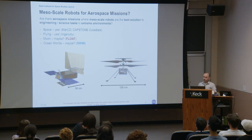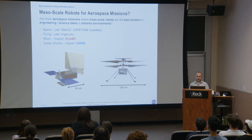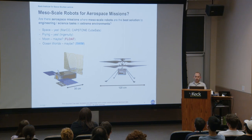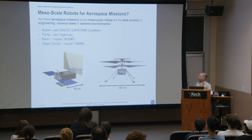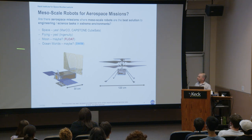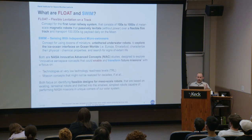The question on my mind over the past few years has been: are there aerospace missions where mesoscale robots are not just feasible, but actually the best solution to perform engineering or science tasks in extreme environments? For space, the answer is yes — we have CubeSats, increasingly capable, sent to Mars with MarCO, with Capstone headed to the moon. For flying robots, Ingenuity is on the upper end of what I'd consider a mesoscale robot, and it's performed amazingly well on Mars. Float may show promise for mesoscale robots on the moon, and Swim is one way we can send them to ocean worlds.